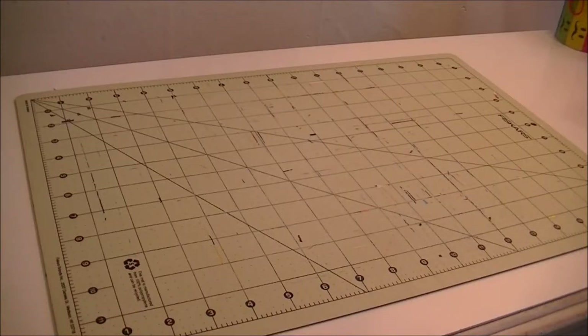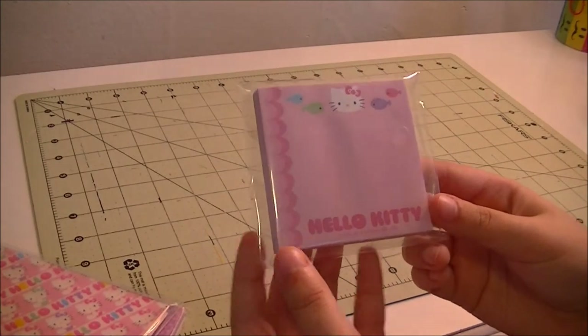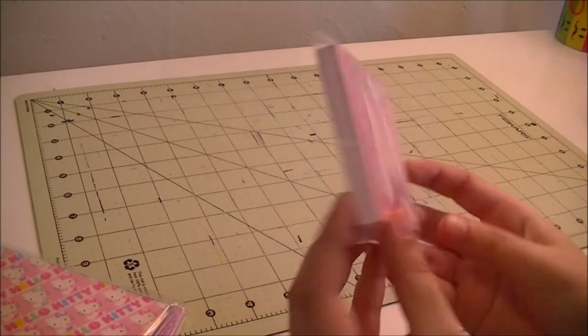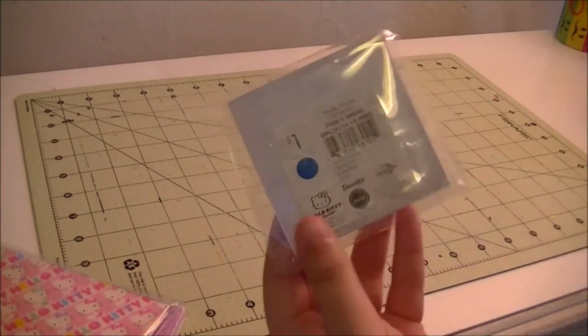Now that I have you at a better angle, I'm going to start out with the little dollar things I got from Target, because they have a dollar section when you walk in. The first thing I got was these little Hello Kitty sticky sheets, and these are just for my little business binder.